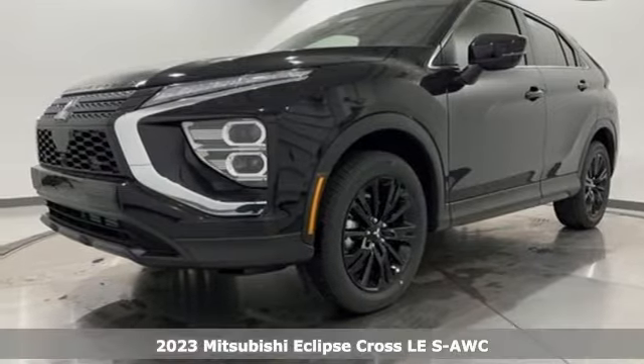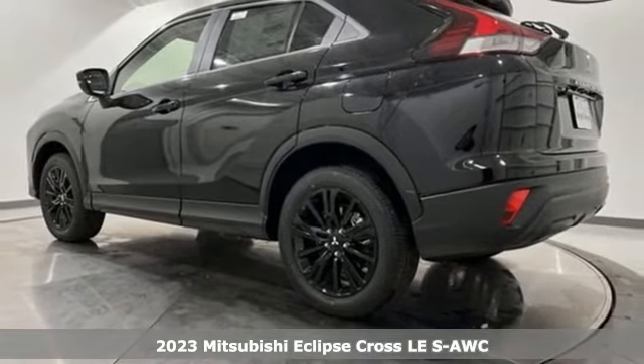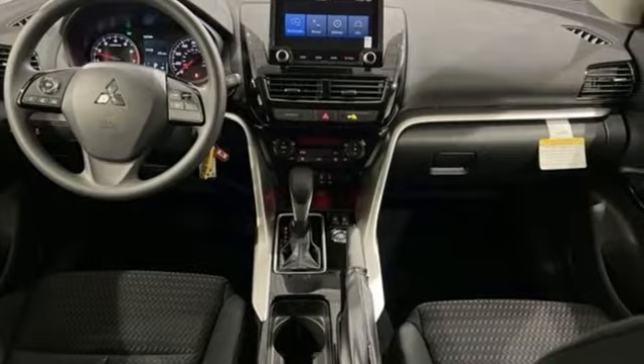It's a new 2023 Mitsubishi Eclipse Cross. Get into something different. Mitsubishi has what you're looking for. And with features like these, every drive's a pleasure.